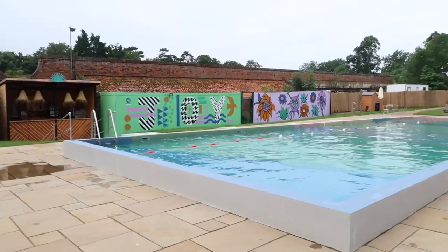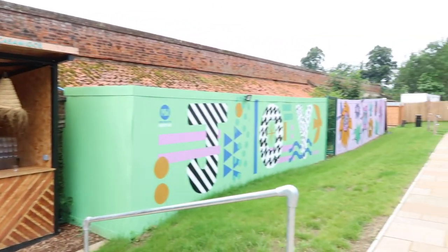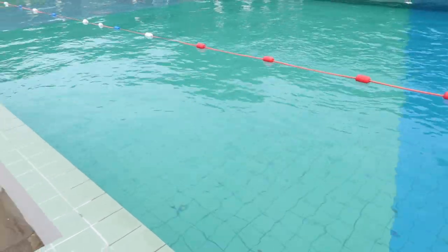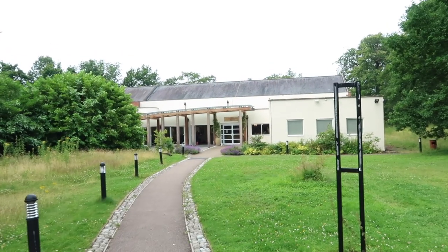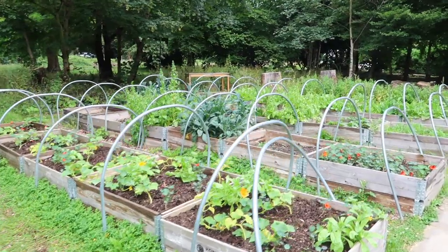This is the lido, where you can have a dip in the pools, but you can also eat and have a nice drink as well. I think it's great to have such a place on site, especially in summer. There is also a wellness center where they hold fitness classes and retreats.